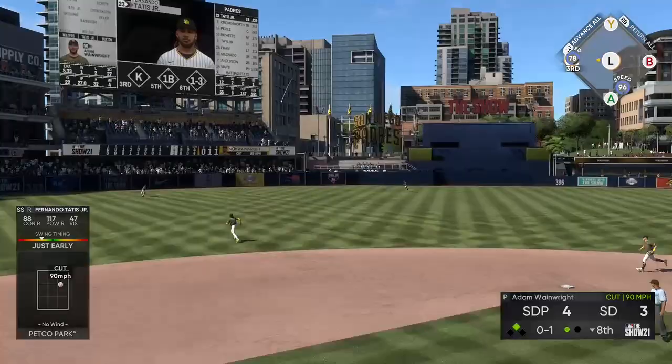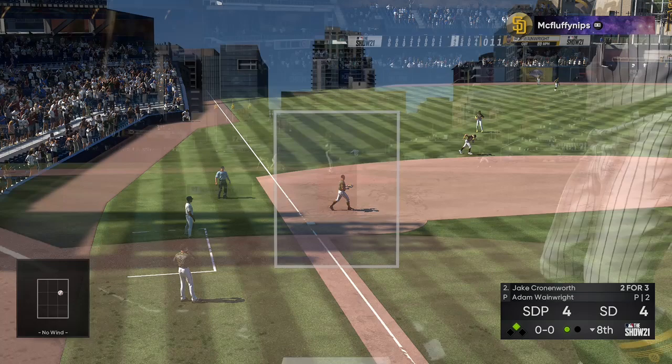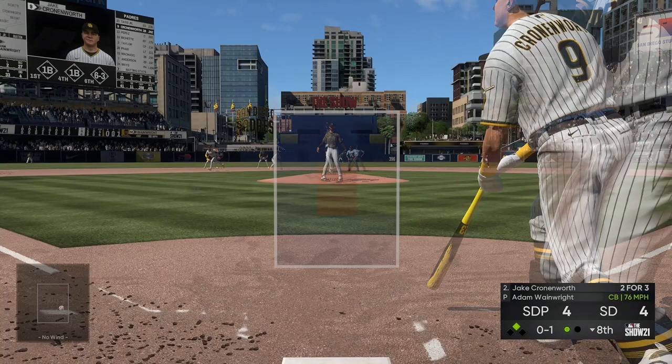This is going to be an interesting at-bat — I think he has to be pitching for a strikeout here, so we'll see what kind of sequence he uses. And this will bang up against the wall, and the tying run comes around to score from second. It's a 4-4 game.